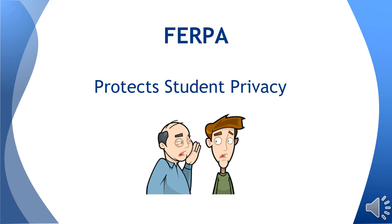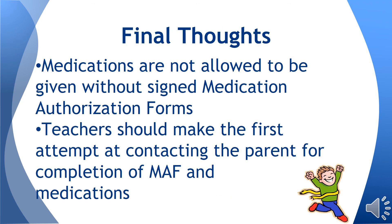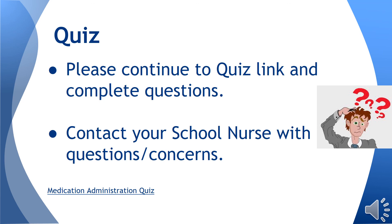At Pitt County Schools, we operate under FERPA to protect the privacy of student information and records. Please remember this includes all health-related information, including medications. Remember that you need a signed authorization form in order to give medication at school. Teachers should make first contact to parents if forms are not completed or medication has not been supplied. Unauthorized over-the-counter and prescription medication shall not be given to any student by any member of the school staff for any reason per Pitt County School Policy. Please complete the attached quiz following watching this PowerPoint presentation. If you have any questions, please contact your school nurse and they will be glad to assist you.